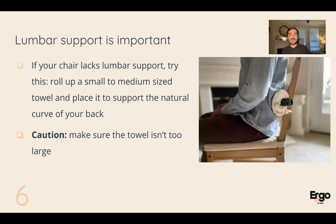Lumbar support is very important. For a wooden dining room chair, you can buy lumbar support or make your own. I recommend trying different size towels — small to medium size — roll them up like a log, secure it to the chair, and find the spot that supports the natural curve of your back. Make sure the towel isn't too large; if it's too big it will push you out of the chair, and you won't get support for the rest of your back. Try different sizes and see what works for you.